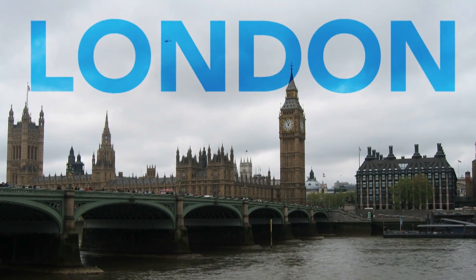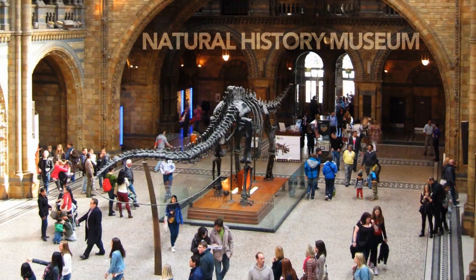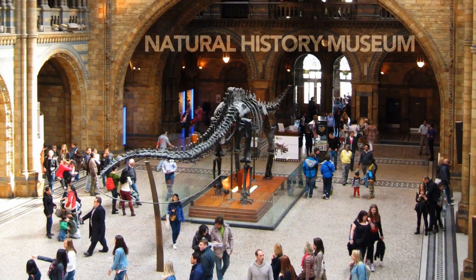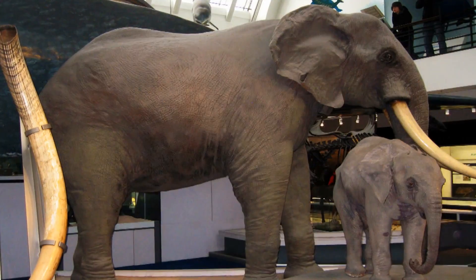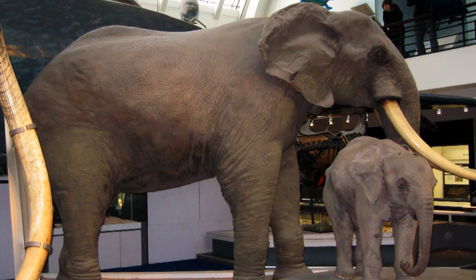Our first trip will take us to London to visit the Natural History Museum in South Kensington. This wonderful museum is sometimes called the Cathedral of Nature and is home to many millions of amazing specimens and zoological treasures.